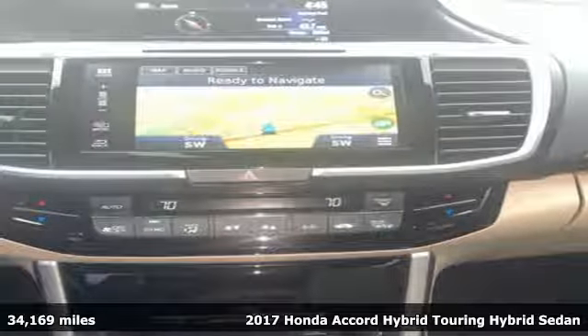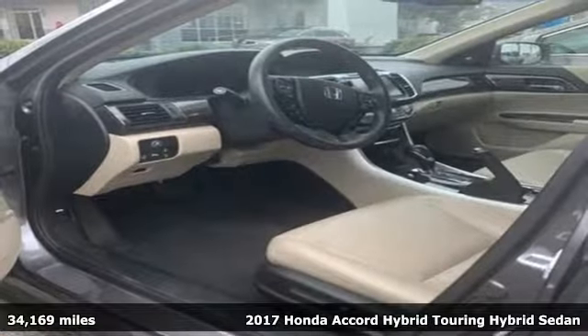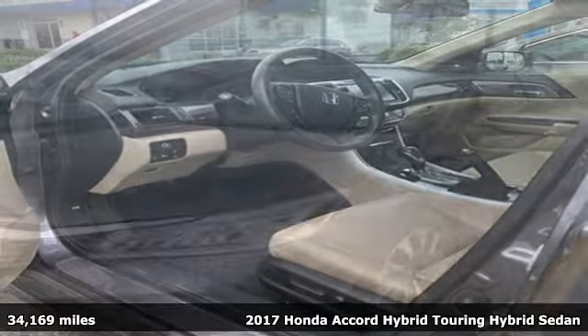It's a 2017 Honda Accord Hybrid. Its elegance and efficiency is inspired, spirited, impressive.